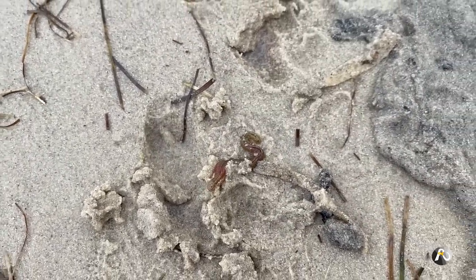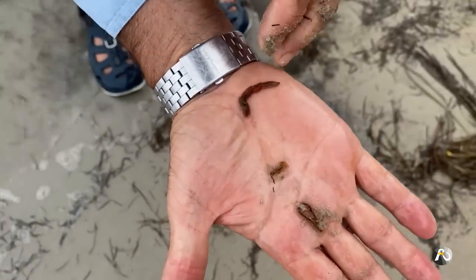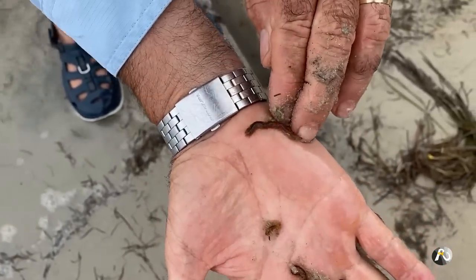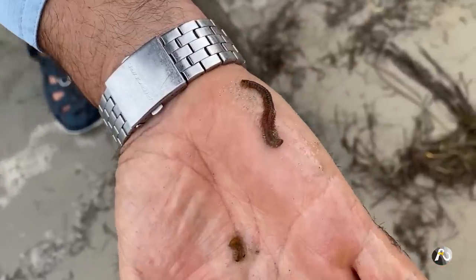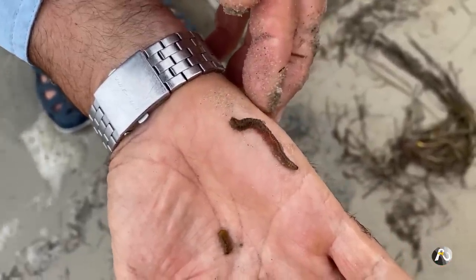You put one of them on a small hook and flick it out — they're a very good bait. They're actually a great estuary bait in winter. So there you have it: squirt worms or case worms.